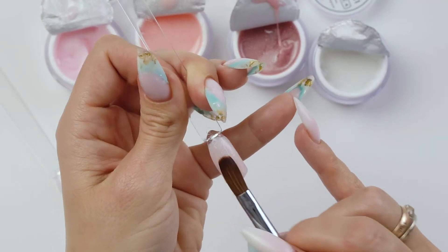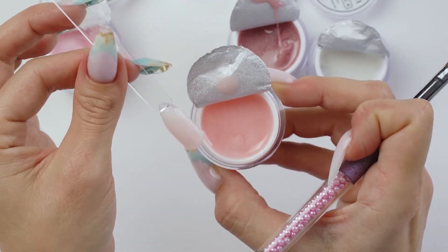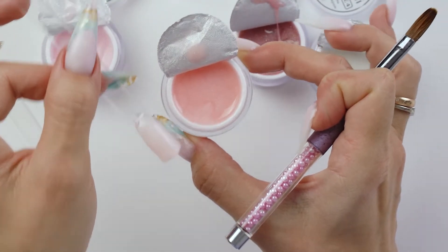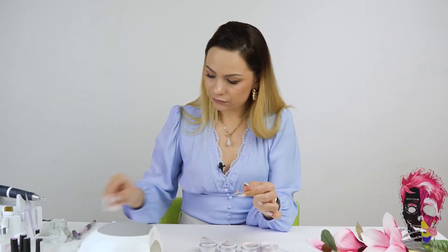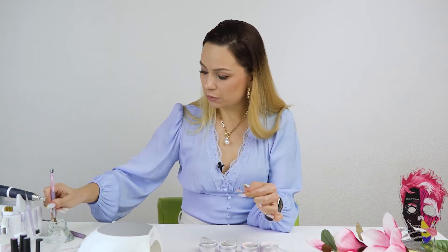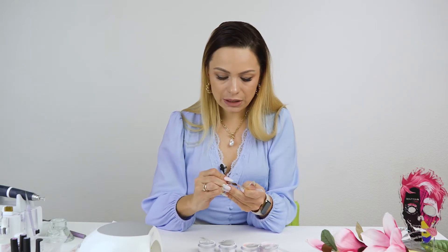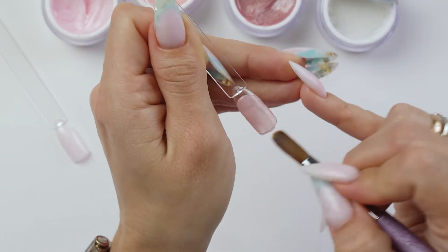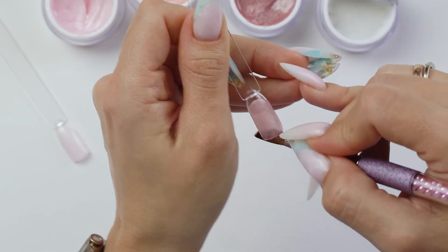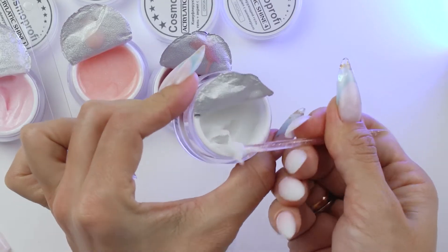This shade looks orange in the jar, but on the plastic tip it looks natural and soft. Next up is number three with some fine glitter. This one is a little bit thicker, which makes it perfect for beginners and for those who work slowly, since this Acrygel won't flow. And the thickest milky one.